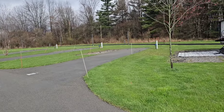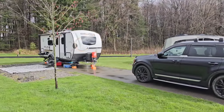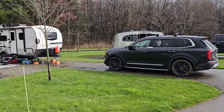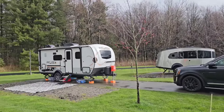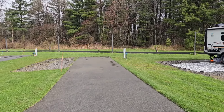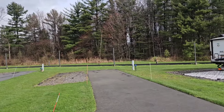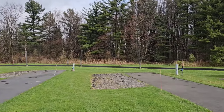Look at these sites — they're nice, they're pretty big. Look at mine. I have a 21-footer and look at all that room I have for my car. It's not too bad. And you have the track right behind. You might see some people running.